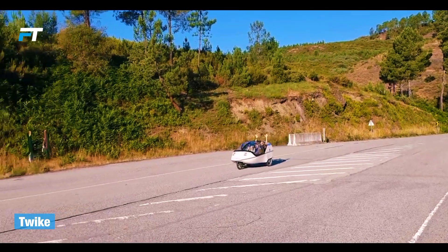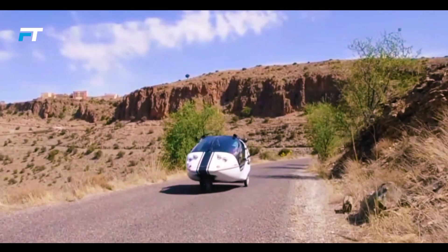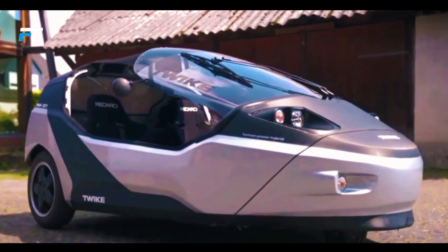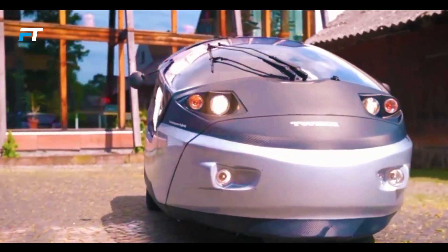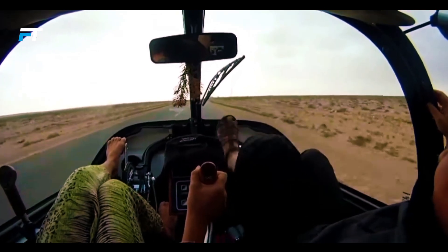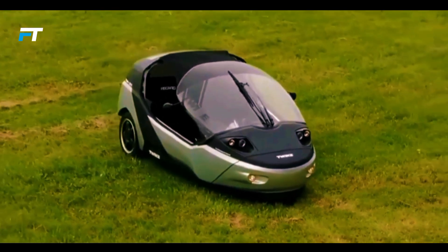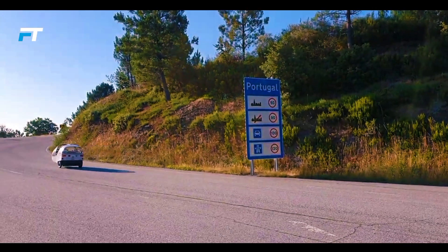Twike. The Twike is an innovative vehicle that blends the benefits of a bicycle and an electric car, first introduced at the 1986 Expo in Vancouver by a group of Swiss students. Its popularity led to mass production, and the Twike 3 model remains in production today. The next generation, the Twike 5, is set to begin production next year. This sleek futuristic vehicle is powered by a 61 horsepower electric motor and a battery that can be charged externally or by pedaling.